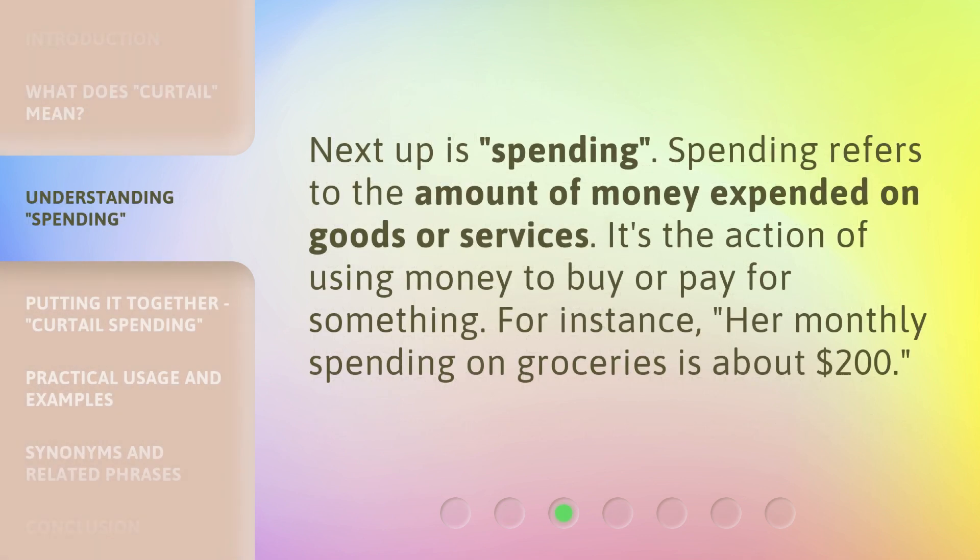Next up is spending. Spending refers to the amount of money expended on goods or services. It's the action of using money to buy or pay for something. For instance, her monthly spending on groceries is about $200.